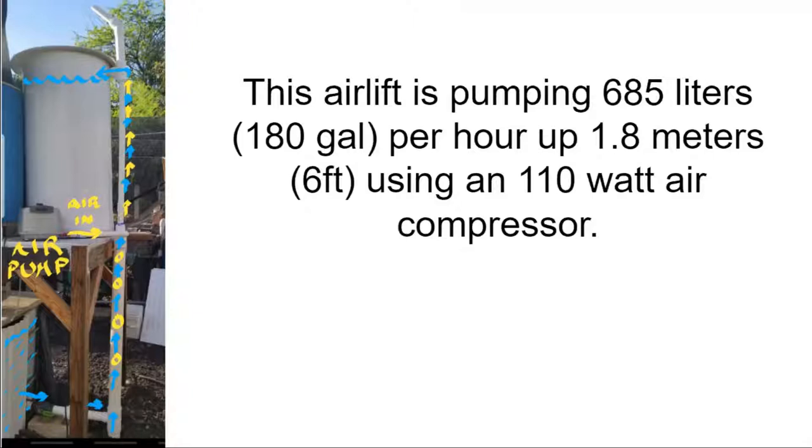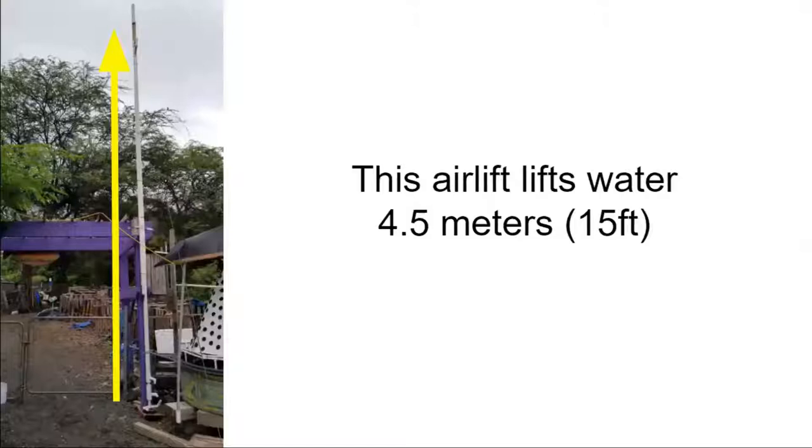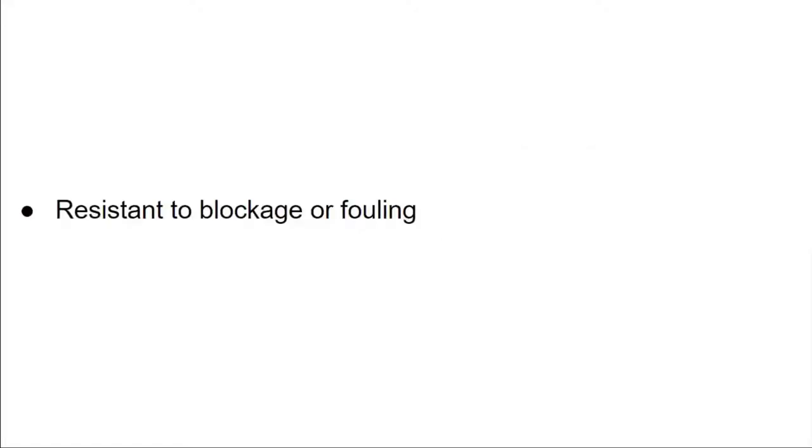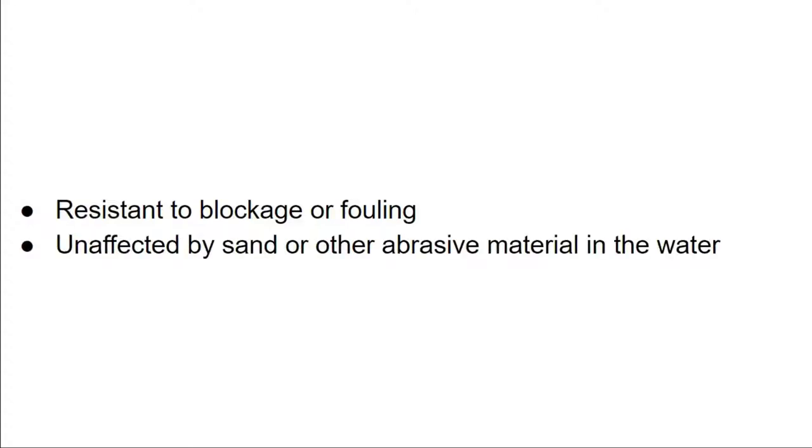We've been teaching and using air lift pumps that Glen designed, and they've been working great for us for over five years. By definition, an air lift pump uses air bubbles to lift water. Until recently, 10 to 15 centimeters was about as high as air lift pumps could lift. Glen has several air lift designs that can easily lift water one to four meters at a rate of about 400 to 2,000 liters of water per hour, and these pumps can also be configured to pump water much higher. Most of our air lifts are powered by small, energy-saving diaphragm-style air compressors ranging from 35 to 110 watts in size.